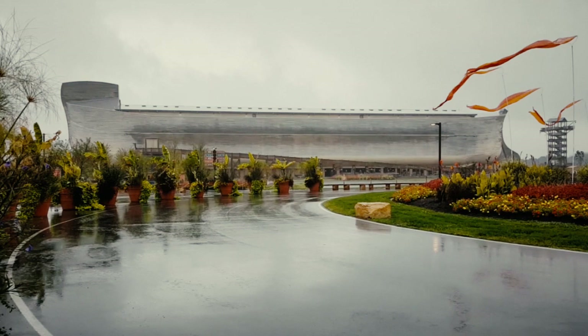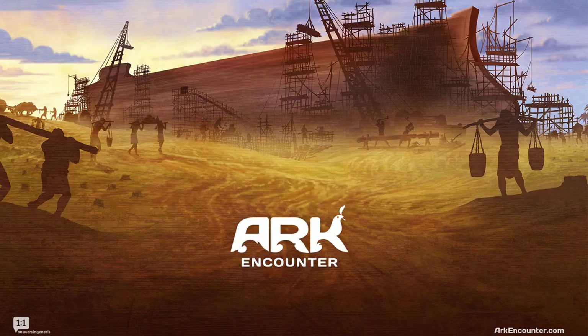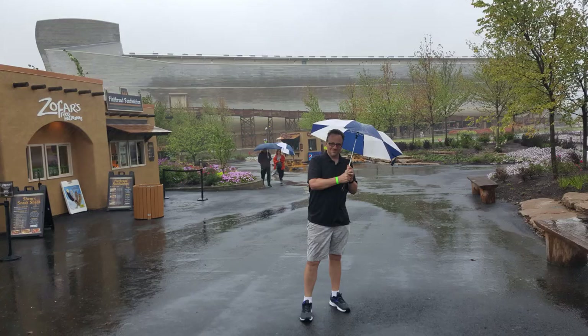On a rainy September Friday, I visited Ken Ham's $100 million paperweight in Williamstown, Kentucky. I went to the Ark Encounter. Yeah, that's me, under a borrowed umbrella, standing in a suspiciously appropriate rainstorm.